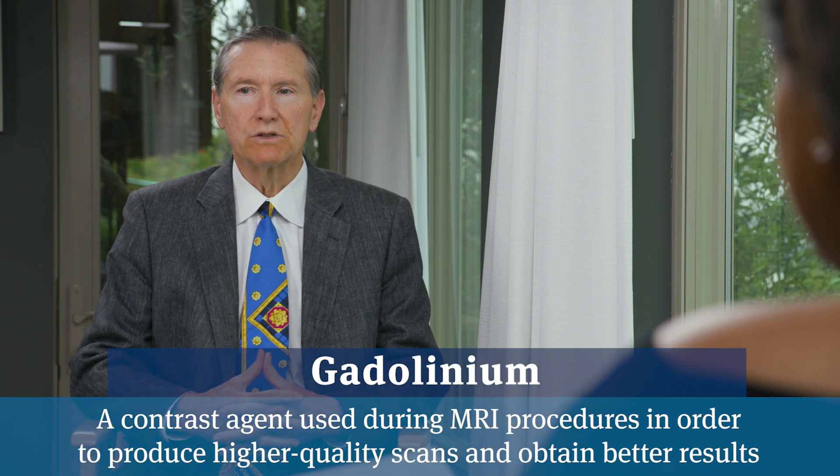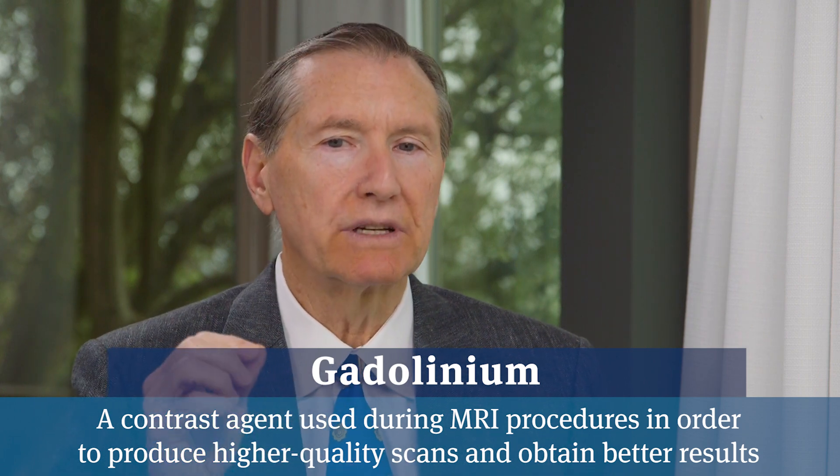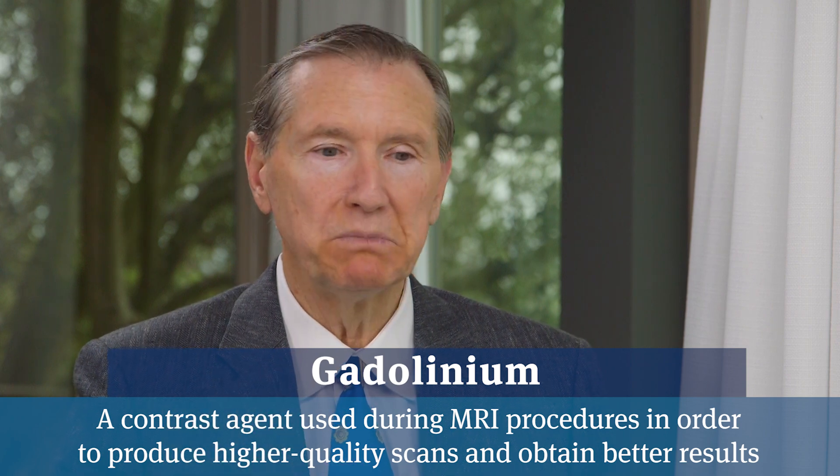Gadolinium is the contrasting agent for MRI. It improves the image quality for the doctors reading these MRIs. There are studies ongoing now to see how accurate MRIs can be without gadolinium, which would speed up the exam and eliminate all these controversies. We do order MRIs without gadolinium for patients that request it, so it's not an essential ingredient. It refines the image quality to some degree and will make a difference in certain individuals. It is considered routine, but may prove ultimately not to be essential.